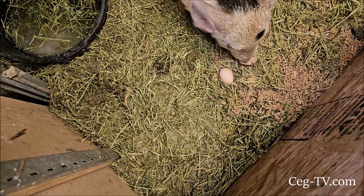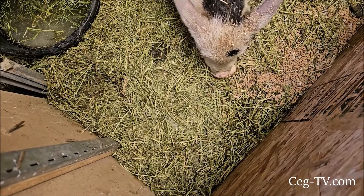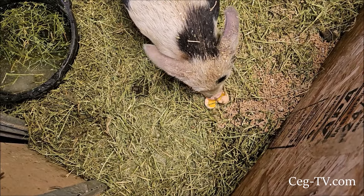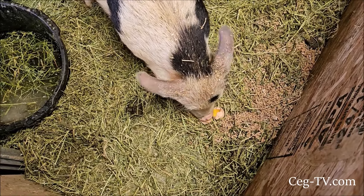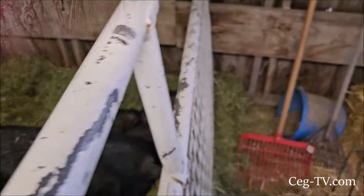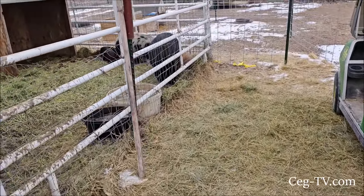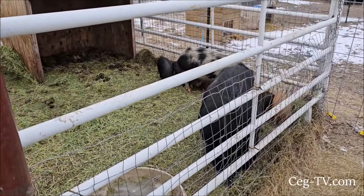Eat it! Yeah, he likes the eggs. That one's not froze solid — it froze a little bit though. Okay, everybody's happy. We're saying we've got to go to the feed store and get some more hay.